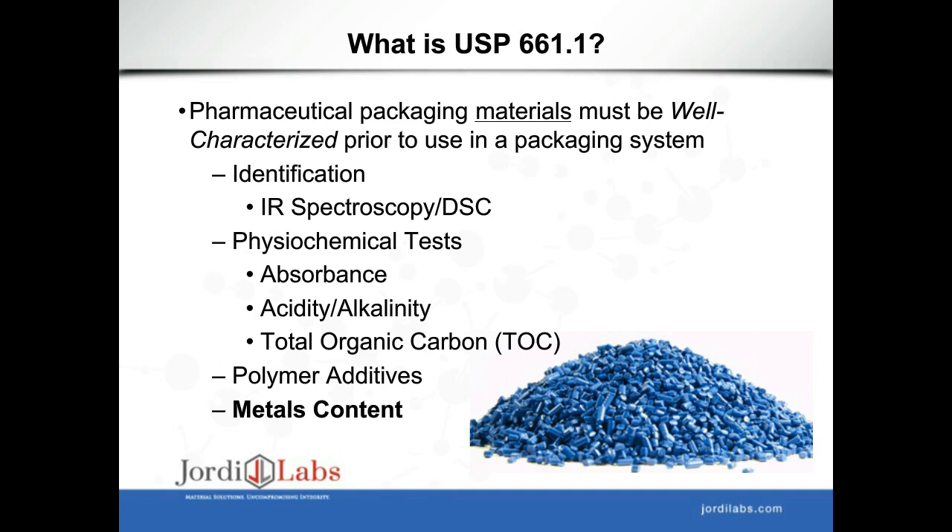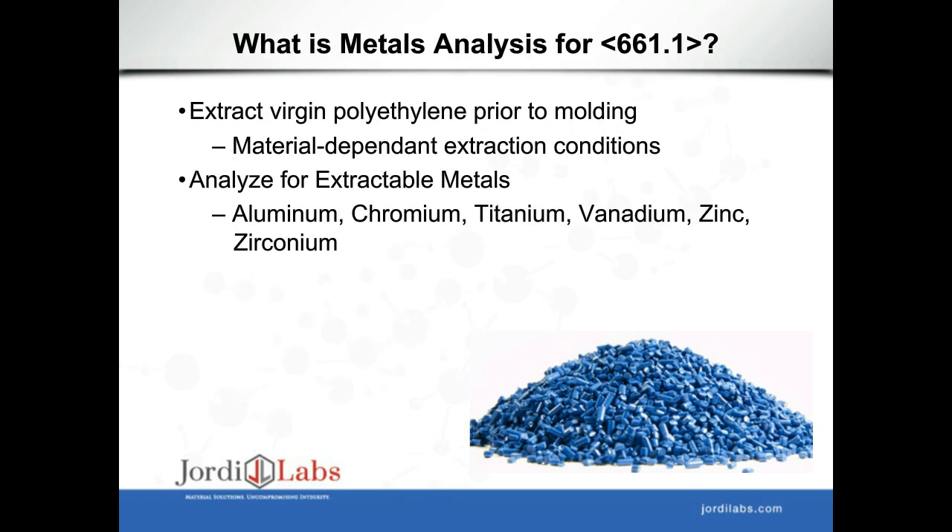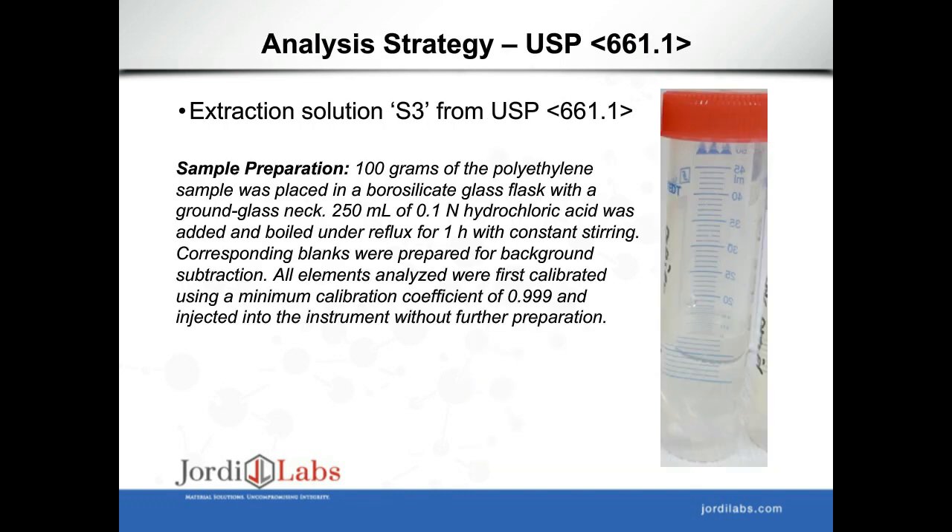The regulatory requirements for USP 661.1 state that packaging material must be well characterized before making a packaging system. This includes identification using IR spectroscopy or DSC, physicochemical testing including acidity, alkalinity, and total organic carbon, identifying polymer additives present, and analyzing the metals content. The metals analysis for USP 661.1 requires an extract on the virgin material before it's molded. For this analysis, we're analyzing for aluminum, chromium, titanium, vanadium, zinc, and zirconium.